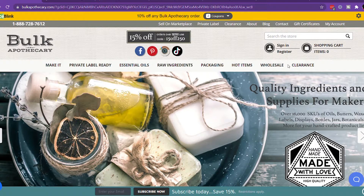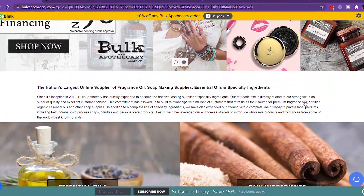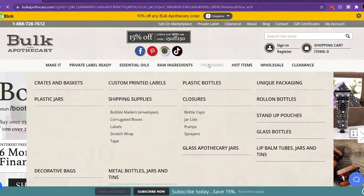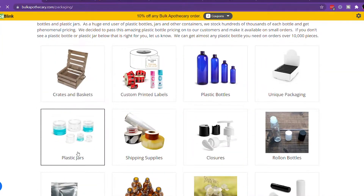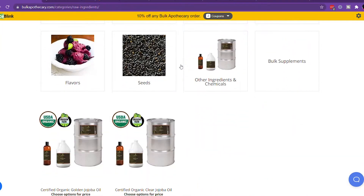The very first place I like to buy my ingredients is Bulk Apothecary. When I started my brand — and I still purchase from them — all of my big oils come from Bulk Apothecary. I also buy specific makeup powders and bentonite clay masks there. They have so many different things on their website, including bottles, so definitely check them out if you're creating hair care or skin care products.